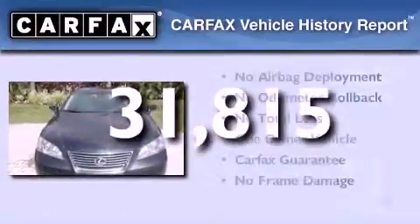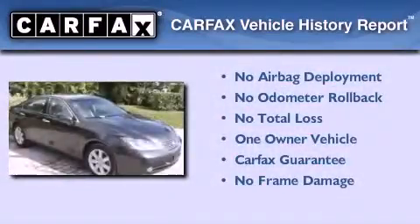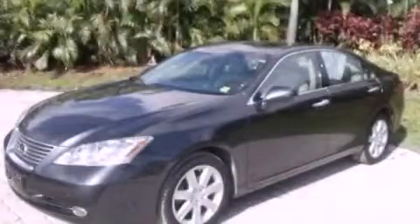This Lexus has had only one owner and it qualifies for the Carfax buyback guarantee. We hope you found this video informative. Please contact us today.